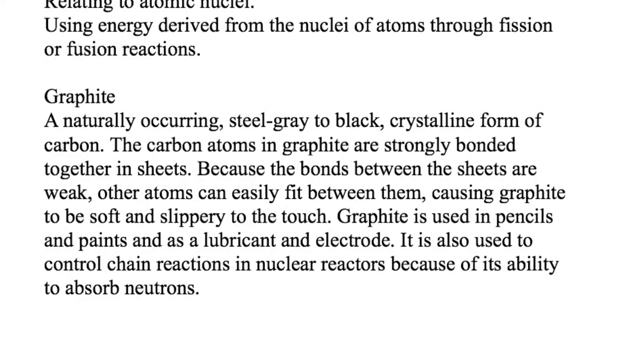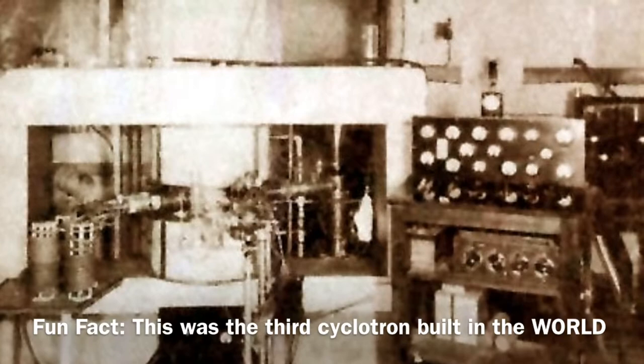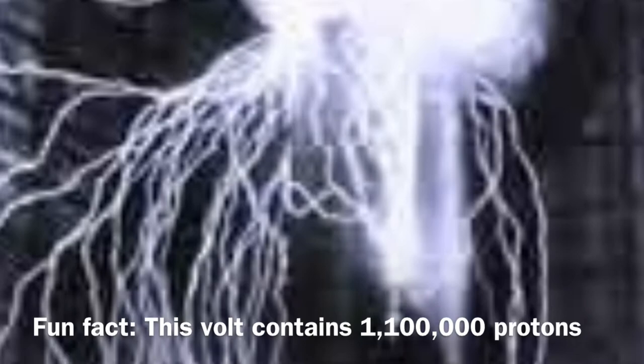The cyclotron bombards various elements into different atoms. Many volts of electricity were required to transfer the elements through the atoms.